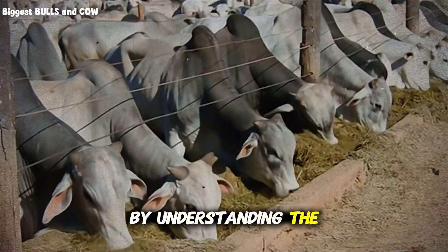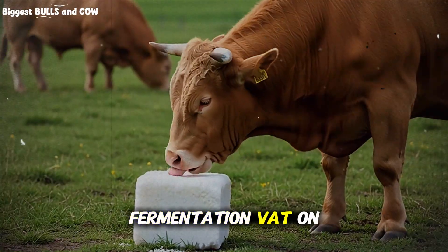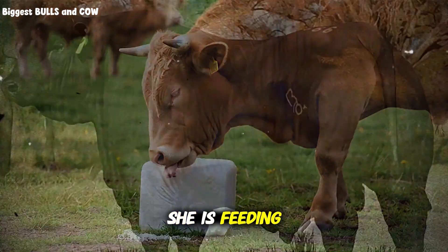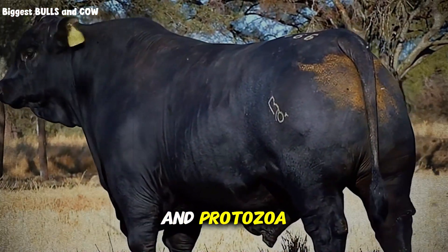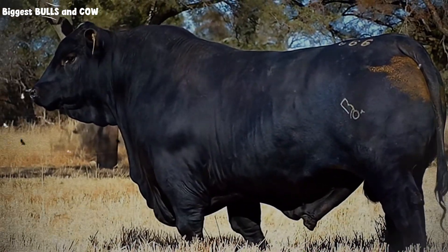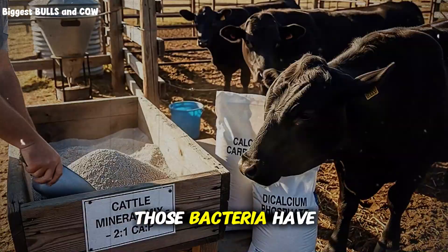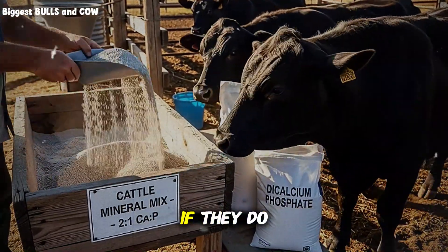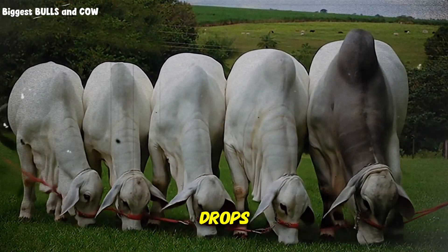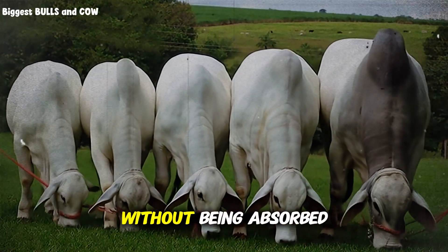Let us start by understanding the engine. A cow is not just a stomach — it is a fermentation vat on four legs. When a cow eats grass, she is not actually feeding herself. She is feeding billions of bacteria and protozoa living inside her rumen. Those microscopic bugs are the ones doing the heavy lifting. They break down the fiber and turn it into energy. But here is the catch: those bacteria have very specific requirements. If they do not get the right minerals, they go on strike. Their population drops. Digestion slows down. The cow eats the grass, but it passes right through her without being absorbed.